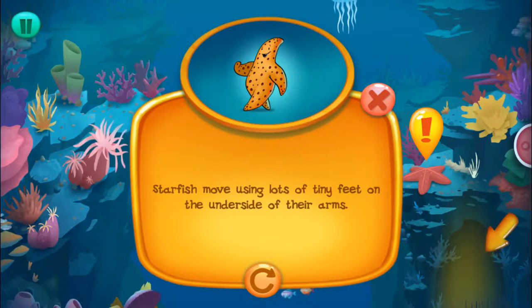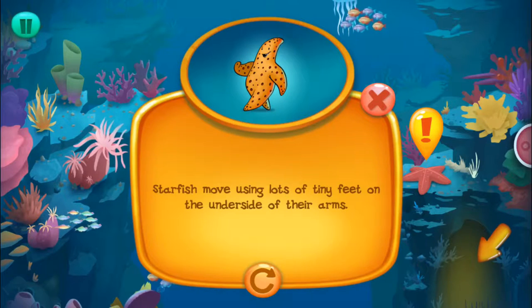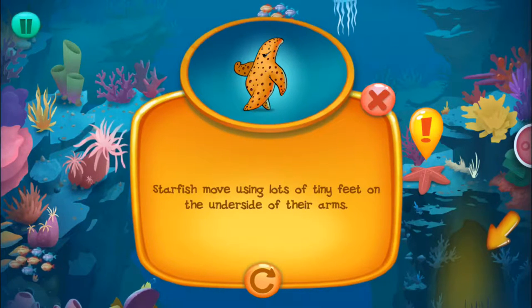Starfish move using lots of tiny feet on the underside of their arms.